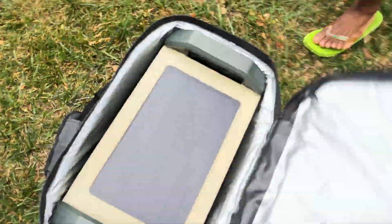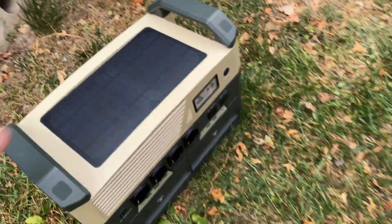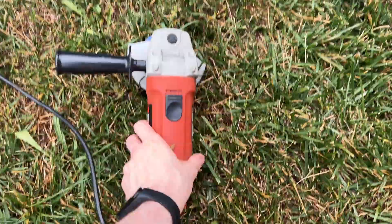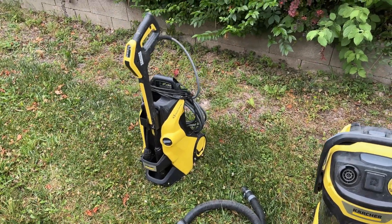Check this out - new power station! Let's give it a little test. Three tests: first, the angle grinder at 700 watts, then the vacuum with around 1,200 watts, and then the pressure washer with 2,000 plus watts. Let's go.